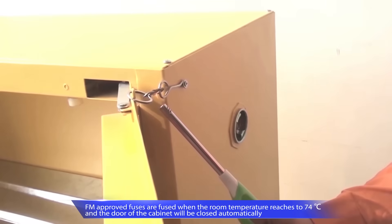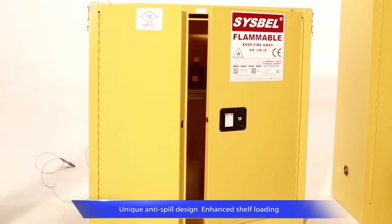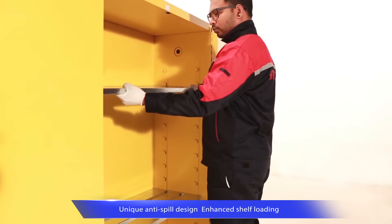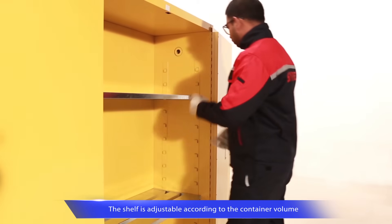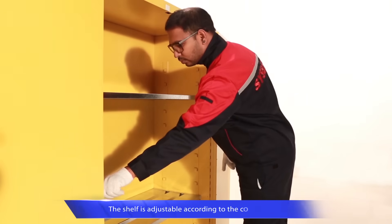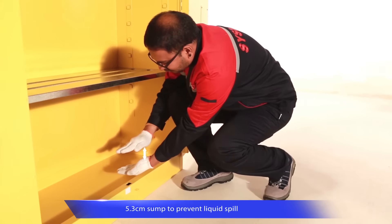FM-approved fuses are fused when the room temperature reaches 74 degrees Celsius and the door will be closed automatically. The shelf is in unique design — it is anti-spill and the shelf loading is enhanced. The shelf is adjustable in every 6.5cm to increase the using space. The bottom sump is 5.3cm deep, which prevents liquid spill.